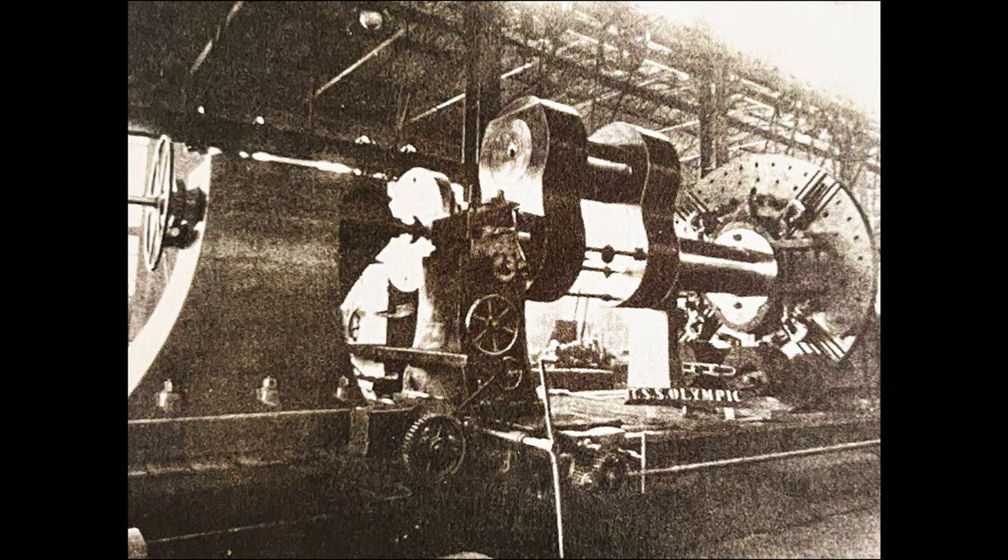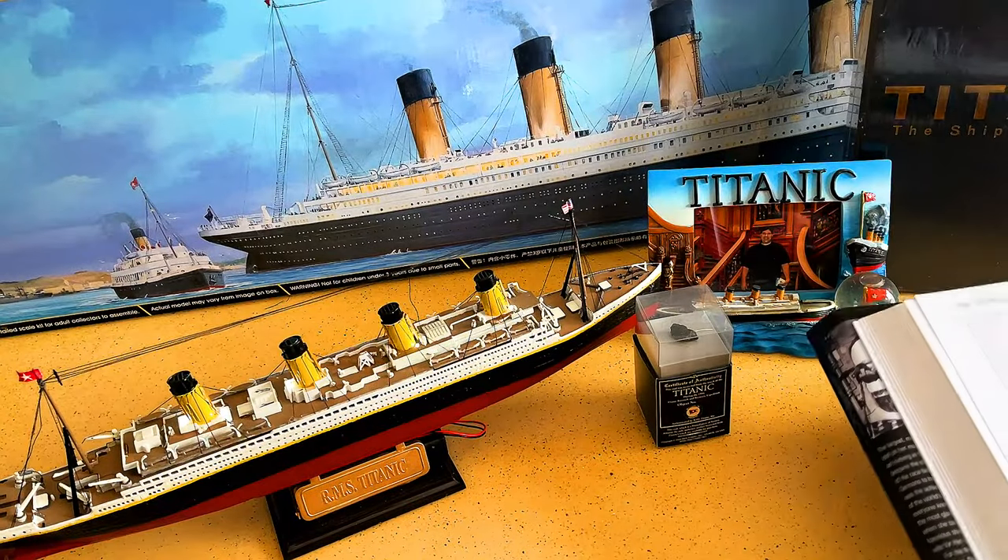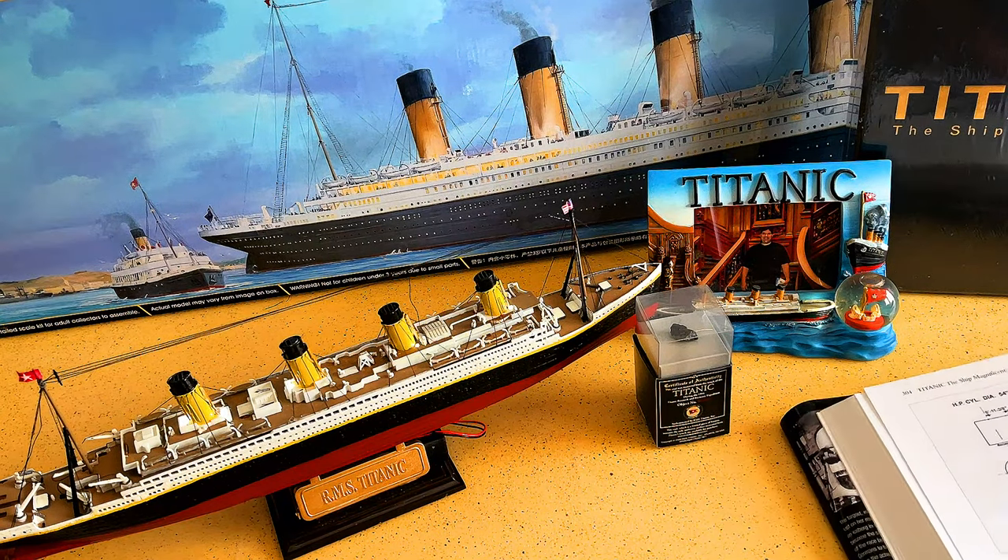The crankshaft in the lathe — a segment of one of Olympic's crankshafts in the lathe. These things are massive. The illustration shows the principal components of a connecting rod assembly.